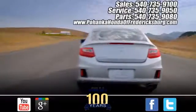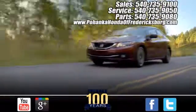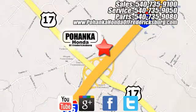Pohanka Honda of Fredericksburg is a great place to buy a car. Pohanka Honda of Fredericksburg, conveniently located at 60 South Gateway Drive in Fredericksburg.